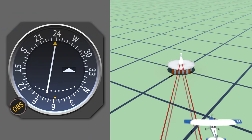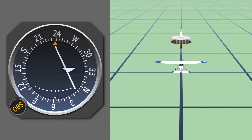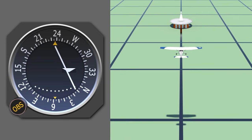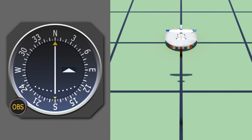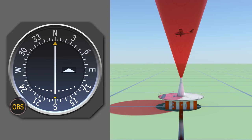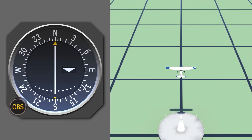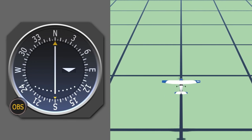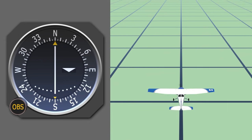Since a VOR's radials emit out like spokes on a bicycle, the closer the pilot flies to the VOR, the more sensitive the instrument gets. As you pass over the top of the VOR, you enter a zone called the Cone of Confusion — the area above the VOR where the airplane does not get a clear signal. The TO flag will go to the off position because the receiver can't quite tell where you are. As you fly away from the VOR, the receiver gets the signal again and the flag flips to a FROM indication, and you can track the radial away from the station.